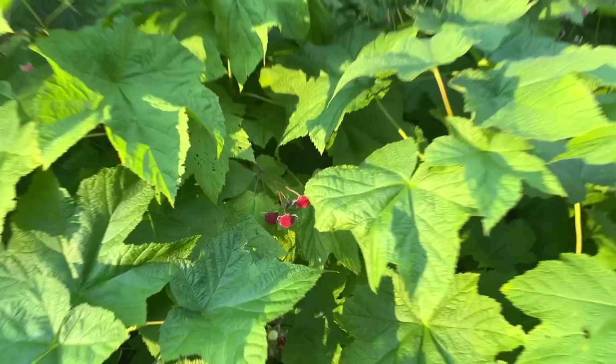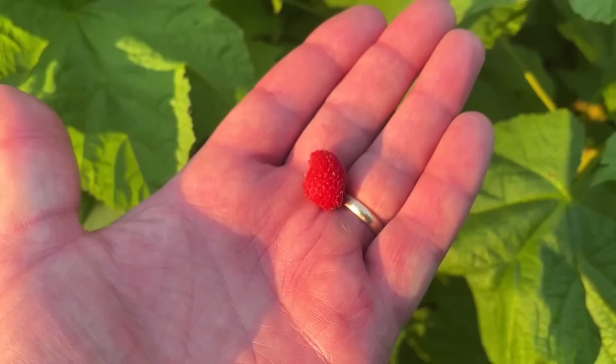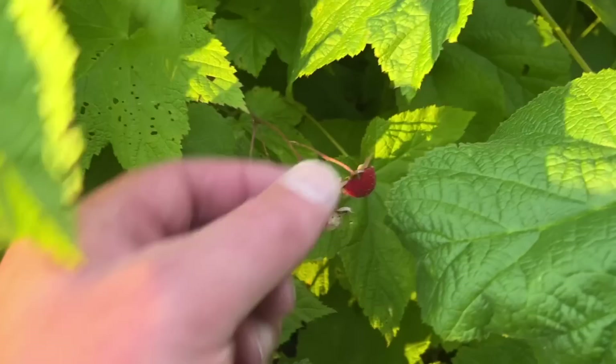There are a lot of thimbleberries on the way in here. These are delicious little berries. They're really squishy. It looks a lot like a raspberry, but doesn't taste just like a raspberry — tastes different. They're delicious. My sister served thimbleberry jam for breakfast the other morning.